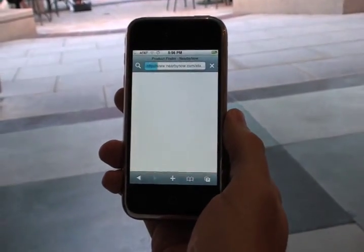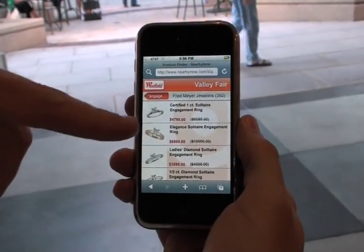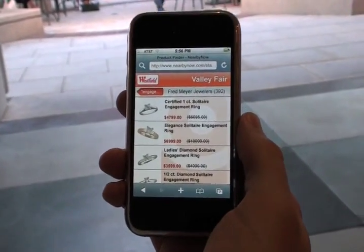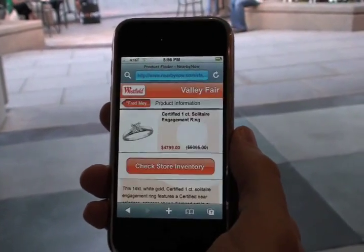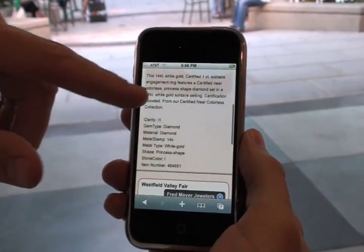I'll click on Fred Meyer Jewelers — looks like there's a sale going on there. Sure enough, you can see that a lot of the products are marked down. There's a certified one carat solitaire engagement ring. Let's try that one.